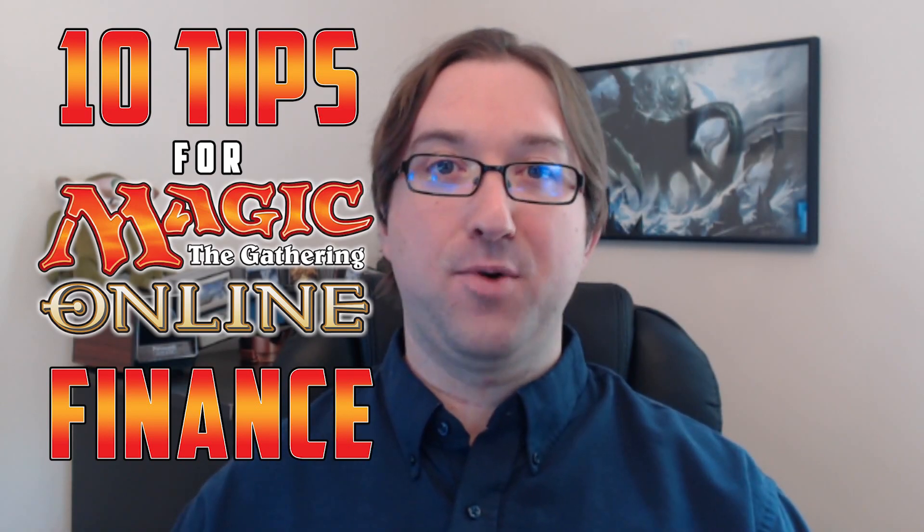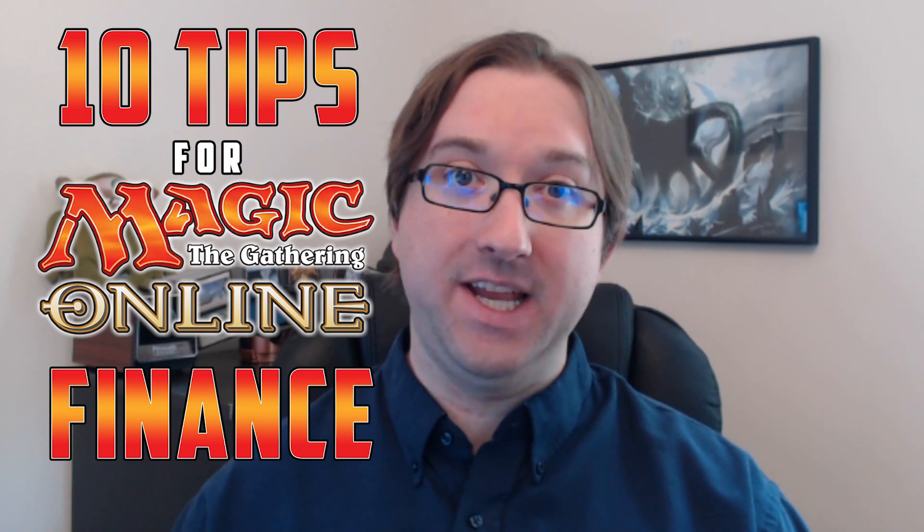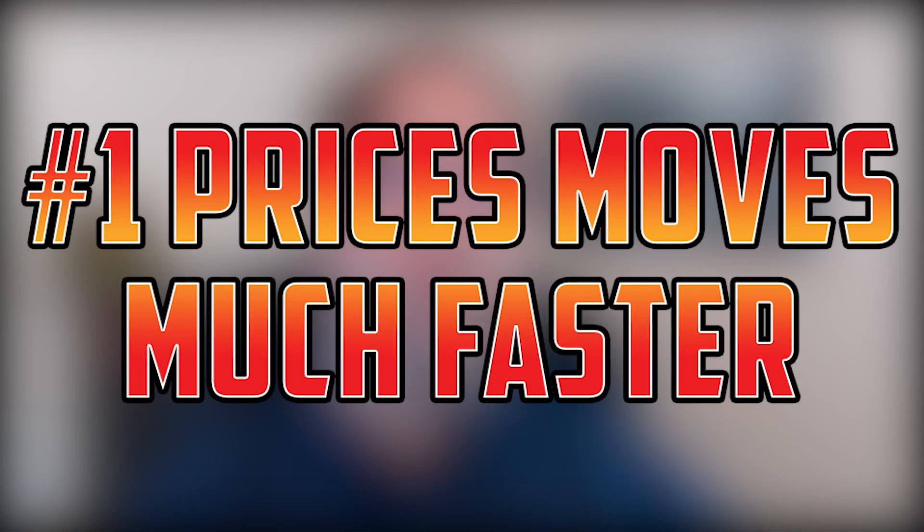If you're familiar with how prices and trends work in the paper game, but maybe you're less familiar with how they work online, this is the video for you. Number one: prices move much faster online. This is because if I buy a card in paper, I have to wait for somebody to put it in one of these sleeves, wait for them to mail it to me, get it in the mail — which takes forever — and then turn it around and try to sell it. Online, I can go over to my keyboard, press a couple of buttons, and now I no longer own any copies of the Power Nine.